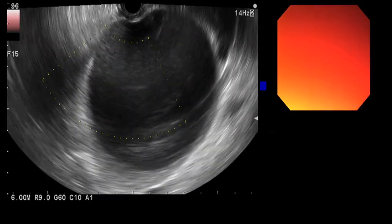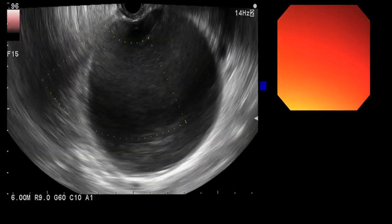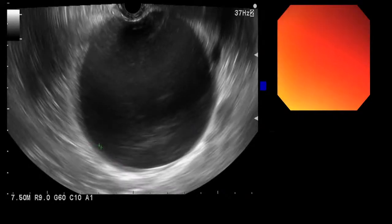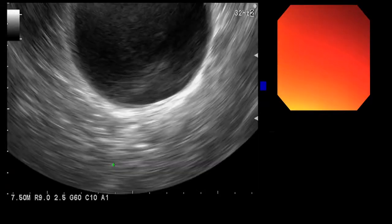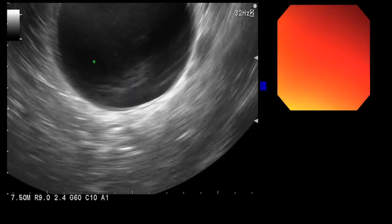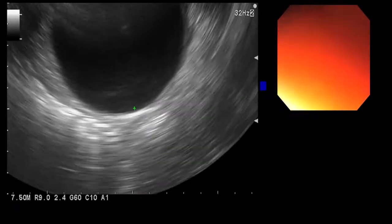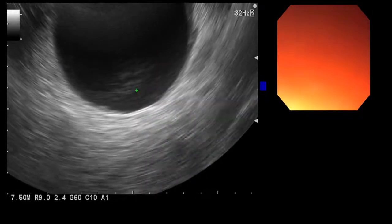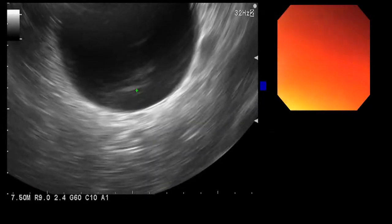The axial stent comes in two sizes: 10 and 15 millimeters. We can use the 10 on this one because we see virtually no necrosis at all. For necrosis, we would want to look at the bottom of the cyst where it usually layers out. Using the zoom, we can see there is really no necrosis at all — this is a pure pseudocyst, a fluid cyst, which by definition is a pseudocyst.